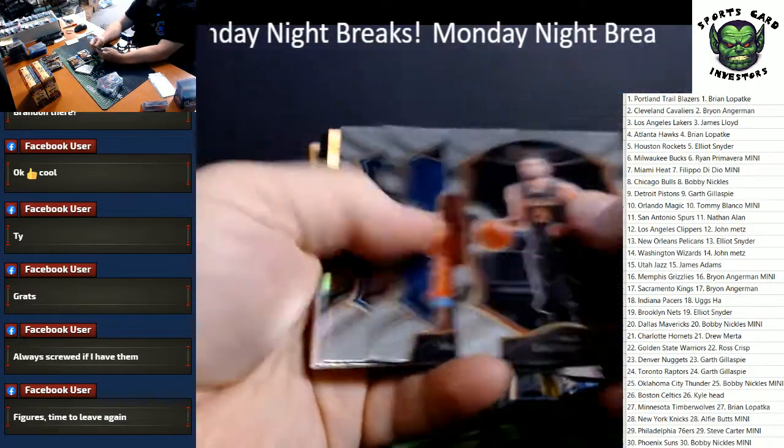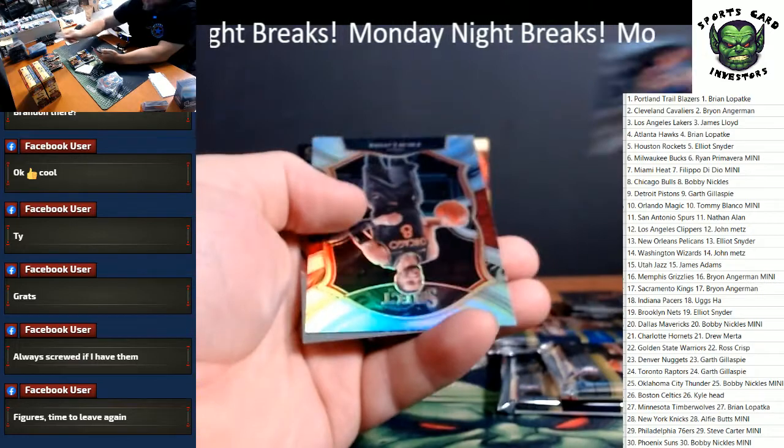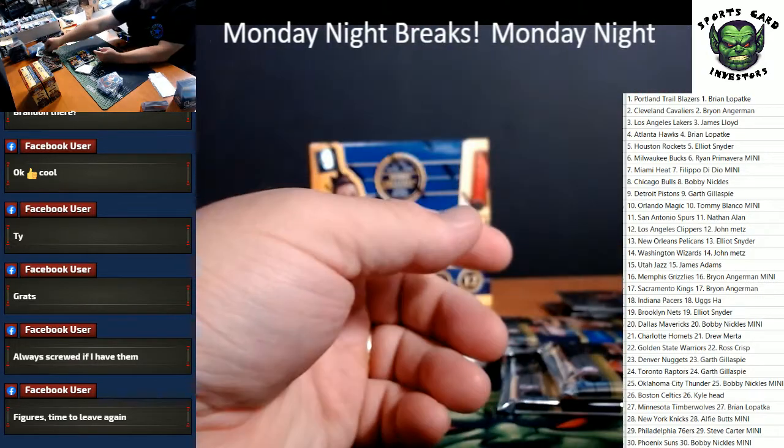Zach LaVine, Theo Maladon rookie, Markelle Fultz, Zach LaVine, and Derrick Rose.